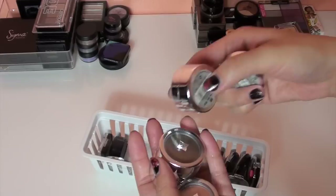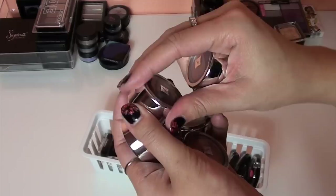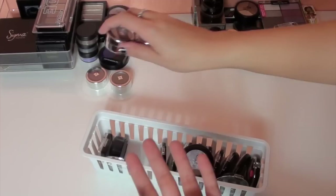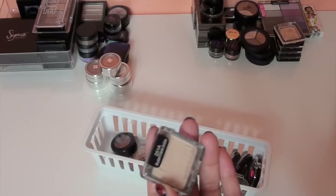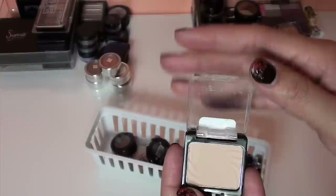Next are some Jordana eyeshadows I got a long time ago. They're very smooth for only about a dollar, but I haven't used them in a long time, so I'm getting rid of those. Then there's a Wet n Wild single eyeshadow in Brulee — a really basic matte color. I'm going to let this one go too because I have so many colors like that.